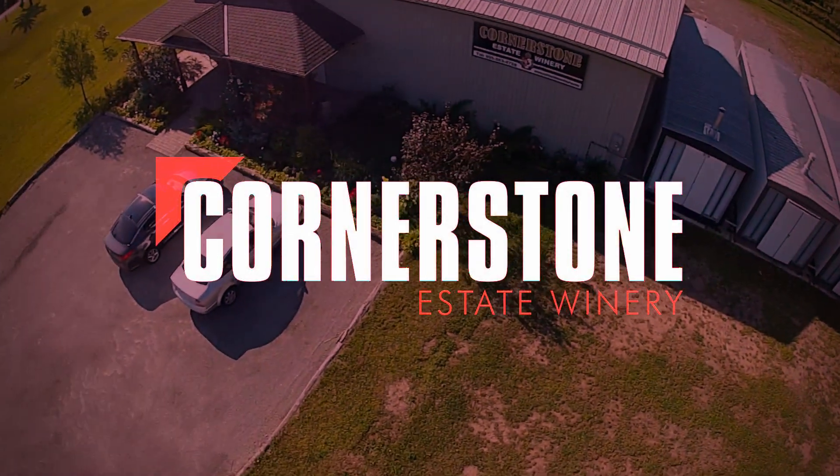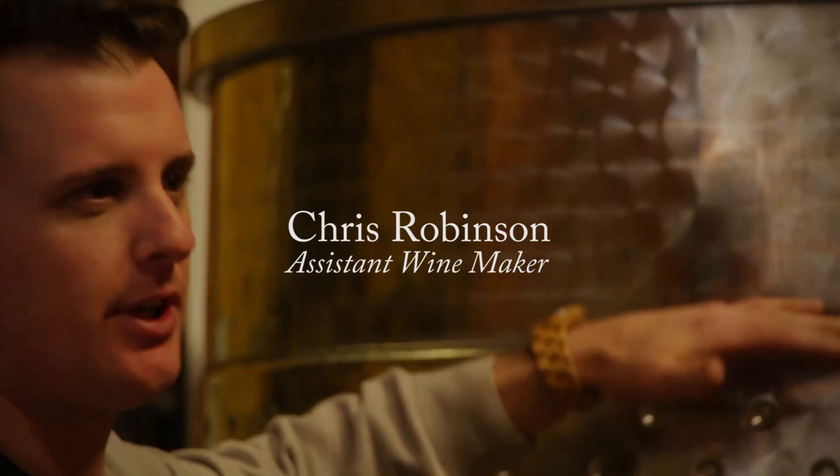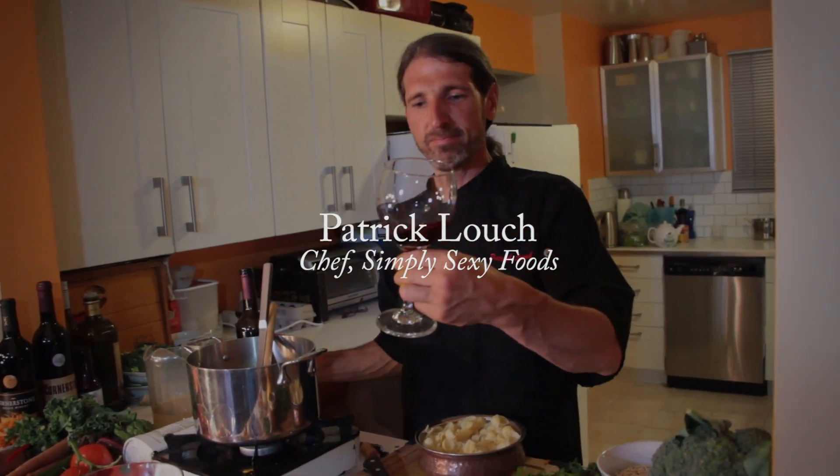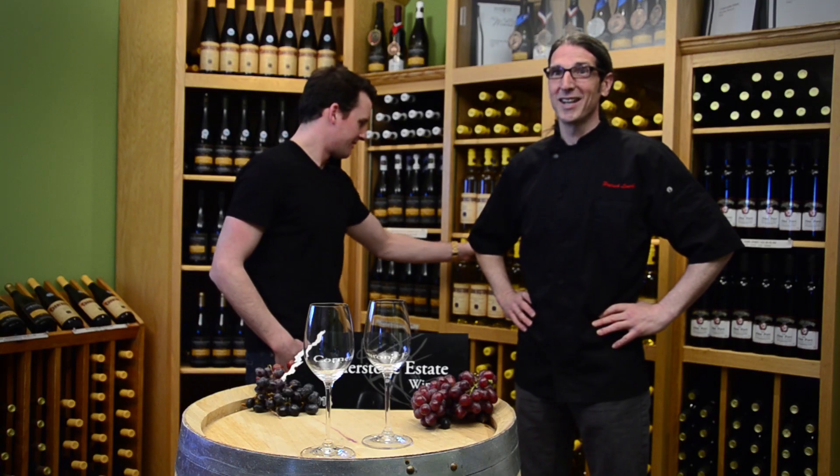Hi, welcome to Cornerstone Estate Winery. I'm Chris Robinson, the assistant winemaker. And I'm Chef Patrick Loach, the Simply Sexy Food Guru. And today we're going to talk to you about the 2011 Stoned White. Stoned White.